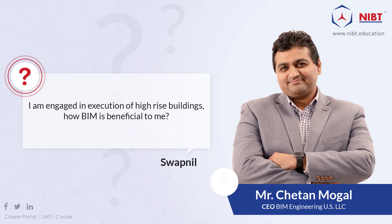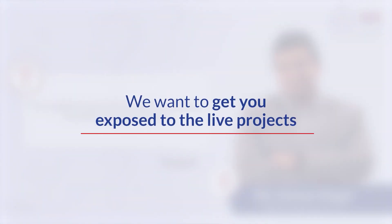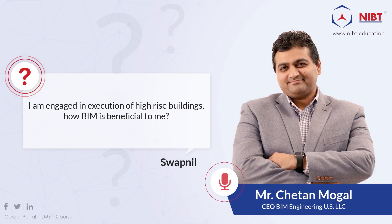Even if I say 36 months, that's still 12 months saved, which gives huge potential. You save money because someone is paying interest on loans, and finishing 12 months earlier means the owner starts making money sooner. We're applying this to a brand new Marriott hotel project as a case study. As our students, we want to expose you to live projects and the reality of the market.